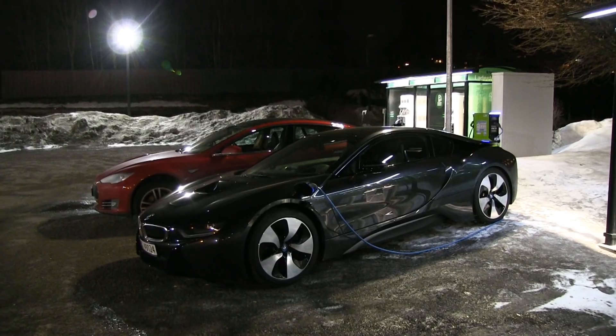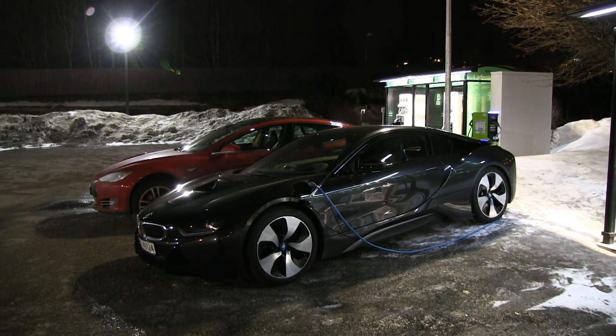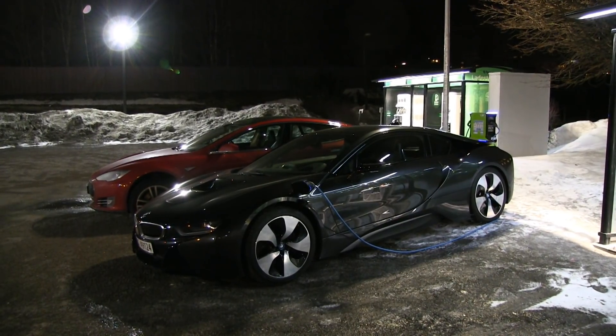We are in a BMW i8. Normally I don't test fossil cars, but this is an exception like the previous video. I'm just curious because I want to know what the electric range is — the range in electric mode only. This car has a 7.1 kilowatt hour battery, but only 5.4 kilowatt hours is usable, and the car is pretty streamlined so it should have a very good CdA value.